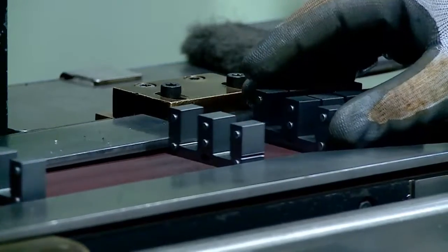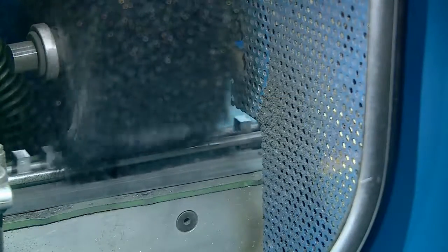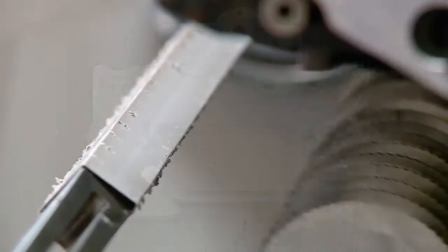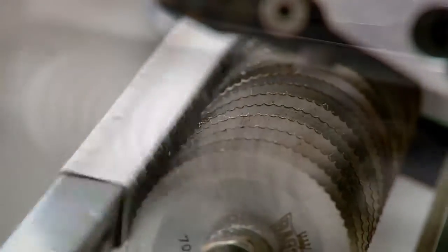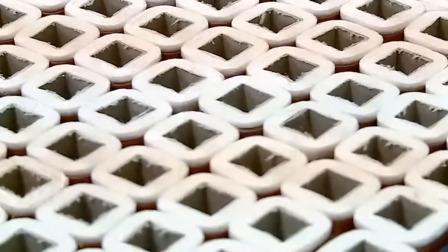The grinding machine procured from Switzerland carries out milling and grinding in one setting and makes one magnet every 15 seconds. The high-end moulding machine from Germany offers a world-class solution in DMC injection moulding. All these machines are highly automated and impart unbelievable speed and high precision in manufacturing.